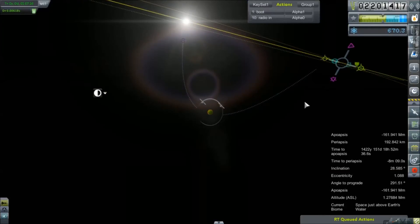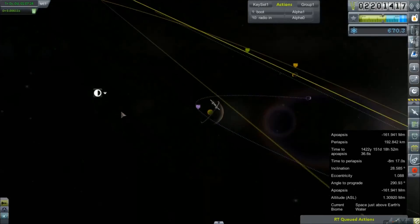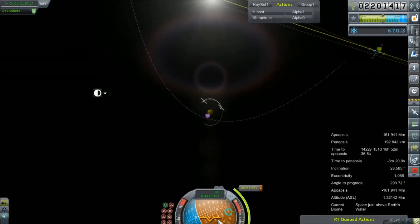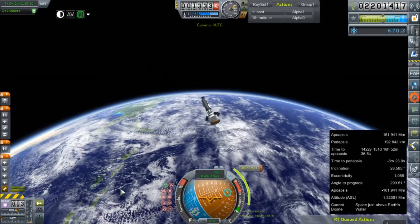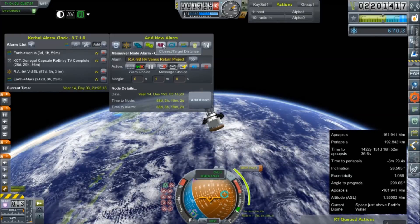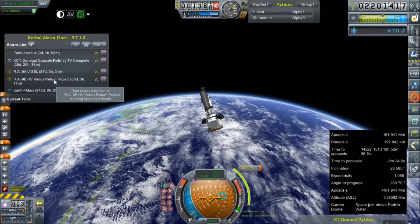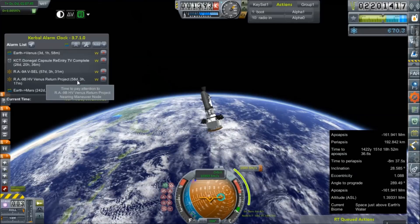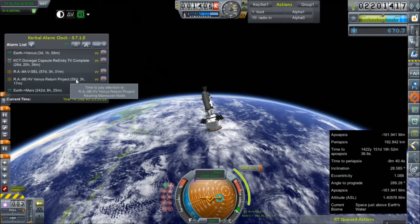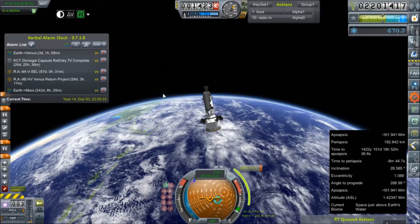We have a course correction of 1,849 meters per second to attend to, which still looks like it's going to get us on a very good intercept — a collision intercept, as a matter of fact — so we'll just make some quick adjustments to that. That looks good. 1,849 meters per second is going to be our total course correction. We should set up a Kerbal alarm clock to tell us when that's going to be. 58 days — 57 days, 3 hours. Just about 24 hours apart, almost to the minute.